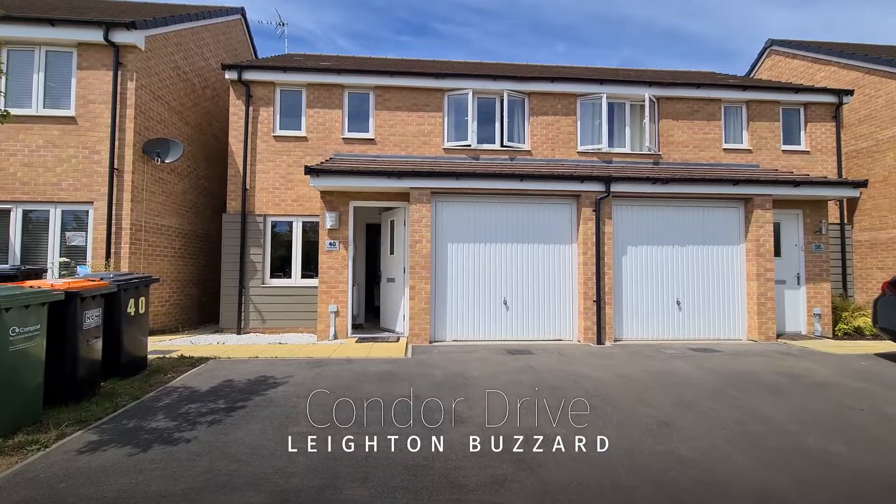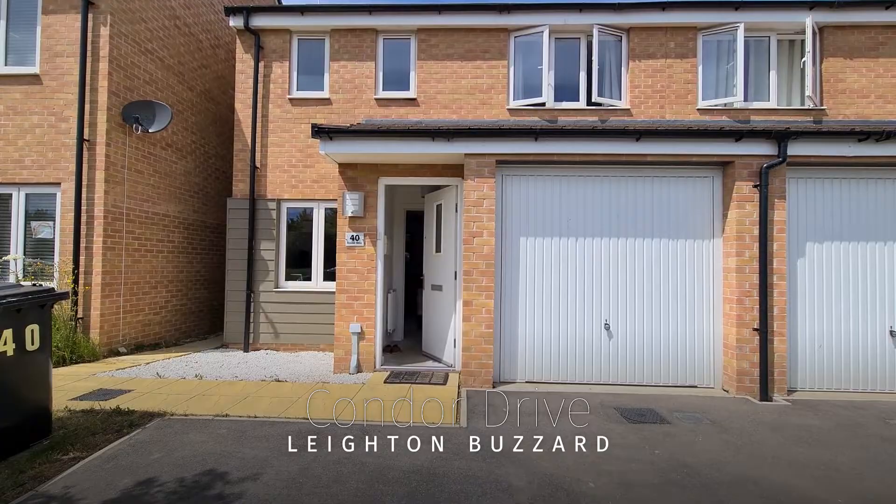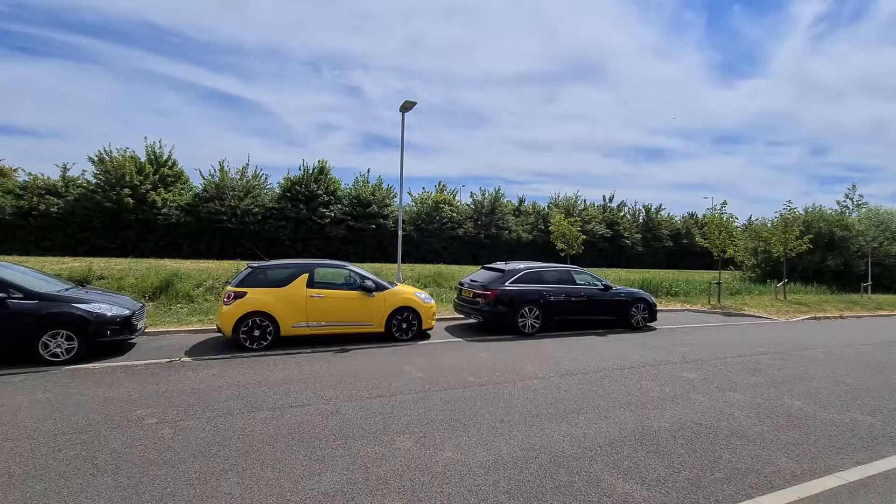Welcome to Condor Drive, located just on the outskirts of Leyton Buzzard, and just a short walk to Astral Lakes, which is a beautiful spot, as you can see with weather like this.